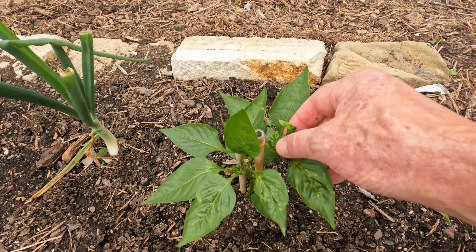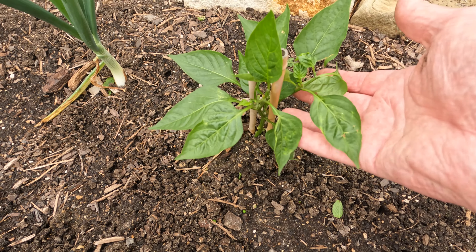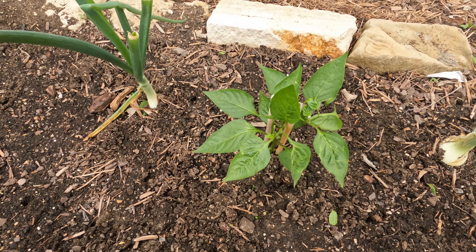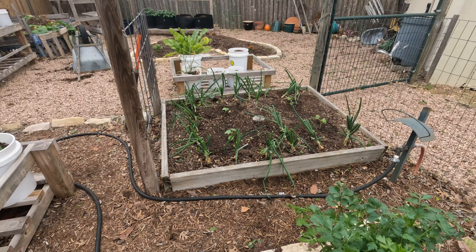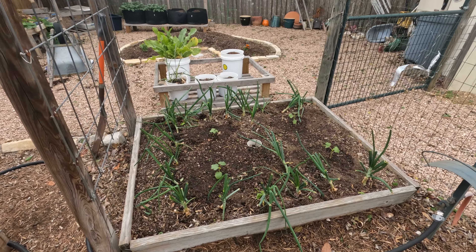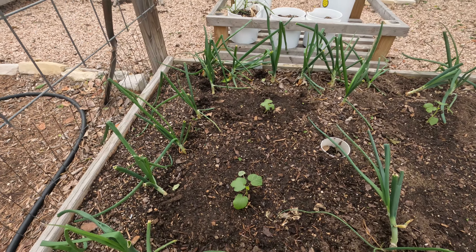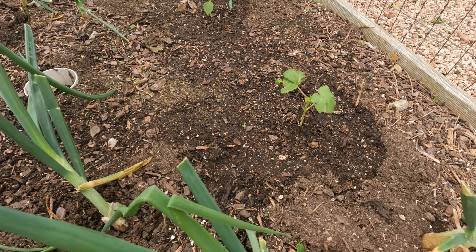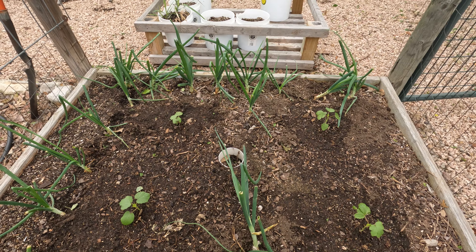Cilantro just randomly came up. I plant cilantro here every year. The elephant garlic — I've got to get that scape. You want to pull that scape, guys. I actually take these and I'll put them in a Ziploc and put them in the freezer. You chop those up, they are so delicious. Add them to soups or whatever you're cooking. The elephant garlic is looking amazing. I'm very excited. This is the first year that we've done this. I'm definitely going to be planting elephant garlic again.